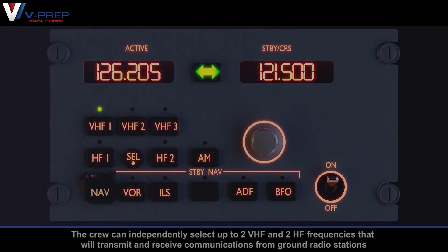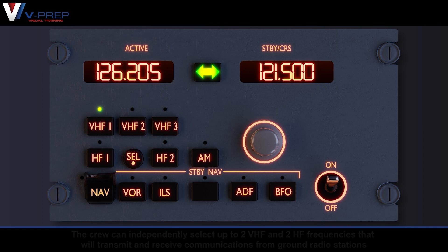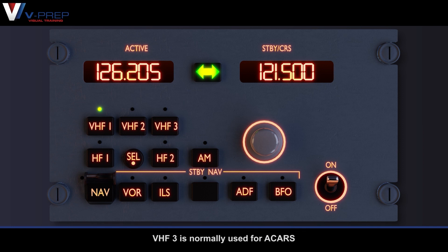External Communications. The crew can independently select up to two VHF and two HF frequencies that will transmit and receive communications from ground radio stations. VHF3 is normally used for ACARS.